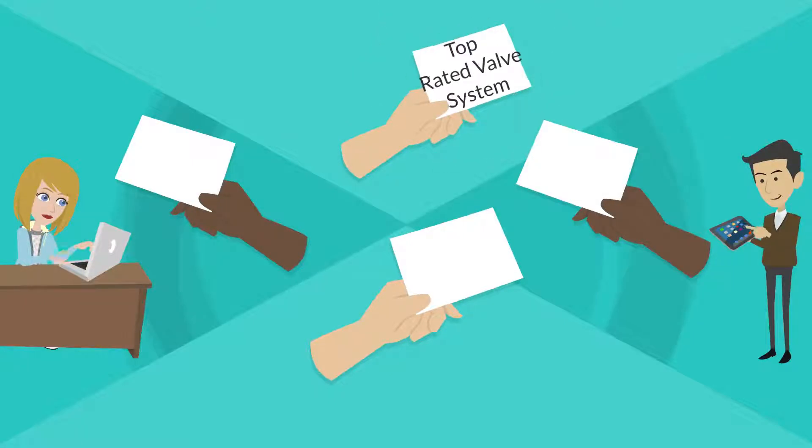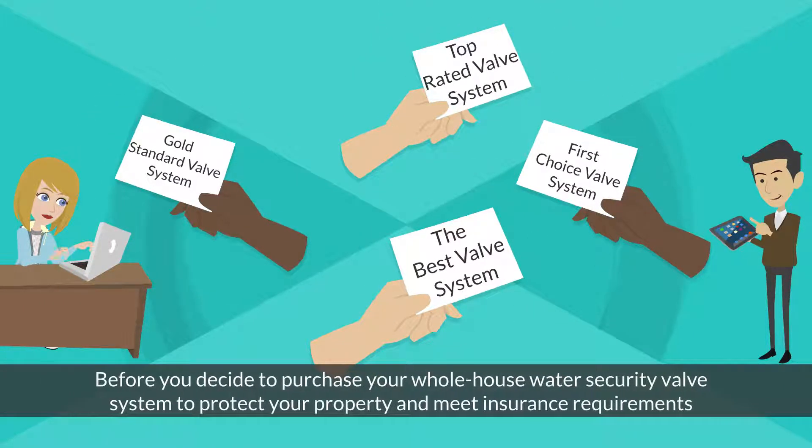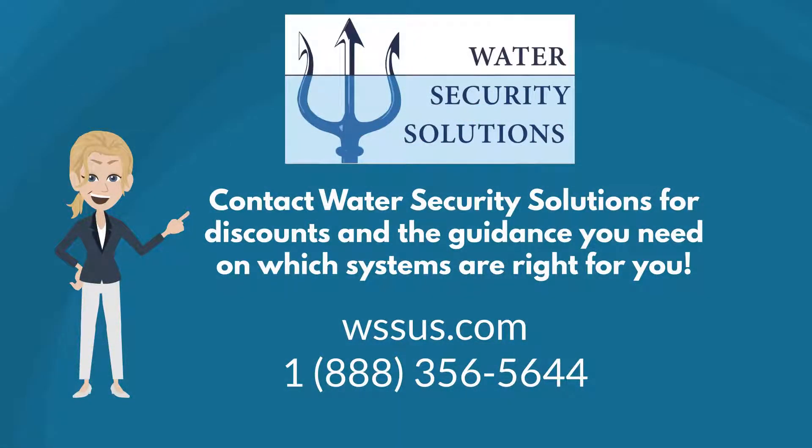Before you decide to purchase your whole house water security valve system to protect your property and meet insurance requirements, contact Water Security Solutions for discounts and the guidance you need on which systems are right for you.